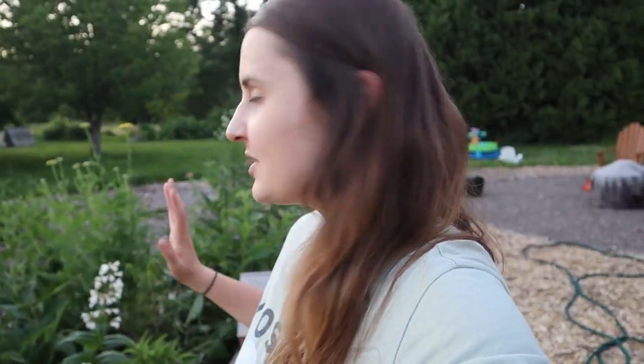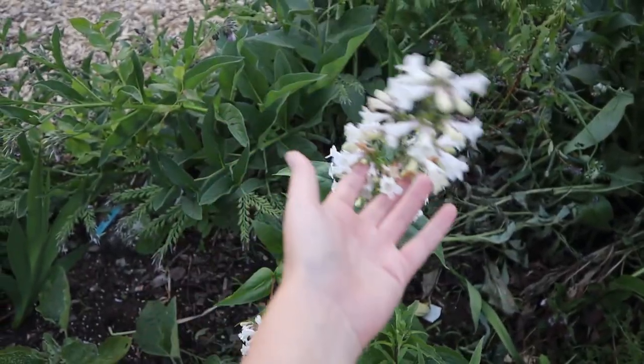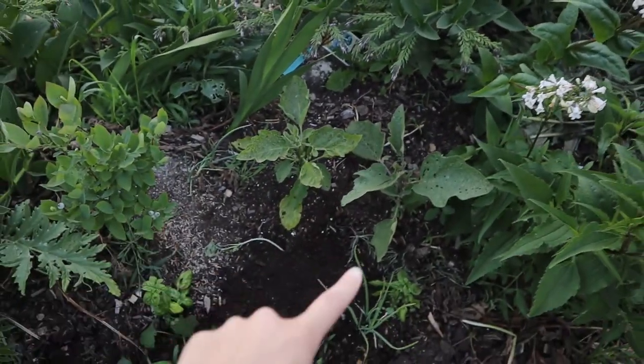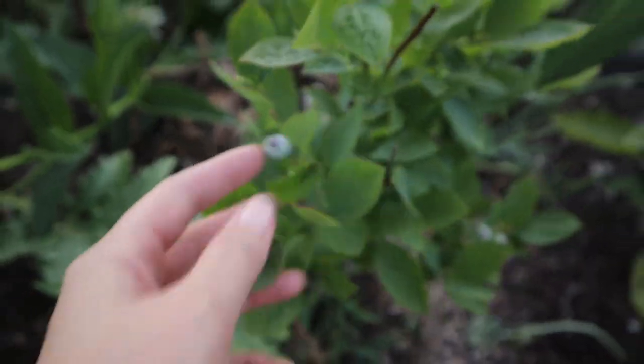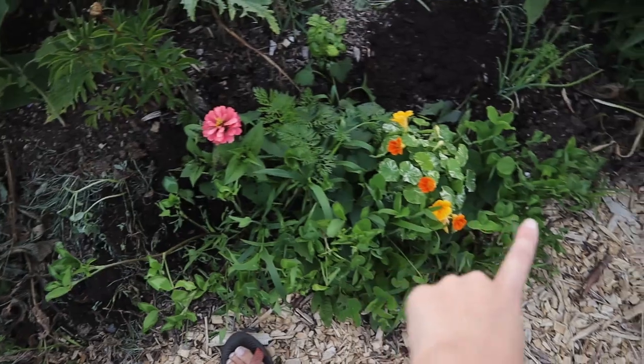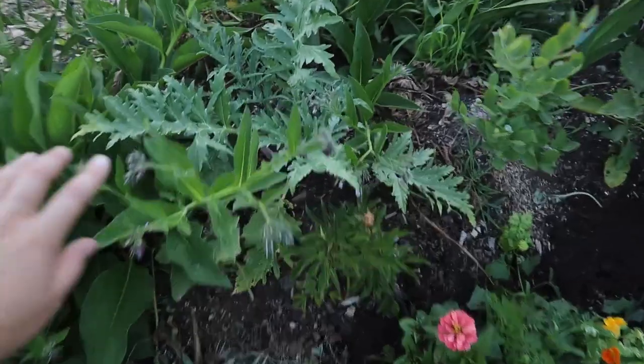I have some other fun things in this hugelkultur bed. This year I've really worked on transitioning it over to perennials, particularly pollinator-friendly plants, some medicinal plants, as well as incorporating some annuals like basil, zinnias, and an artichoke plant. Here's some echinacea — a pollinator-friendly, butterfly-friendly native plant. Some eggplant down there, blueberries, a peony, nasturtium and zinnias, some sweet potato growing around there, and here's an artichoke.